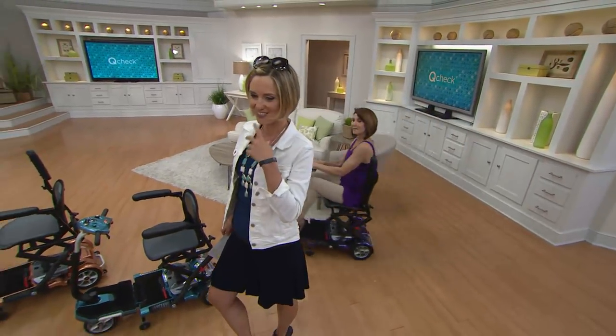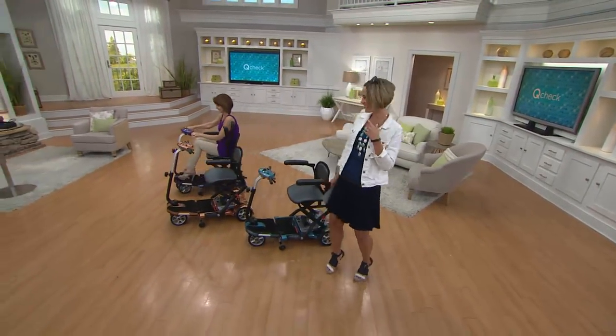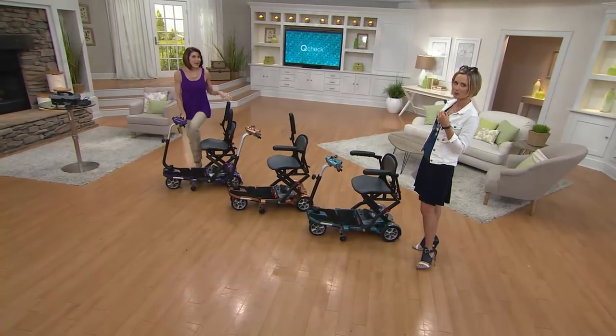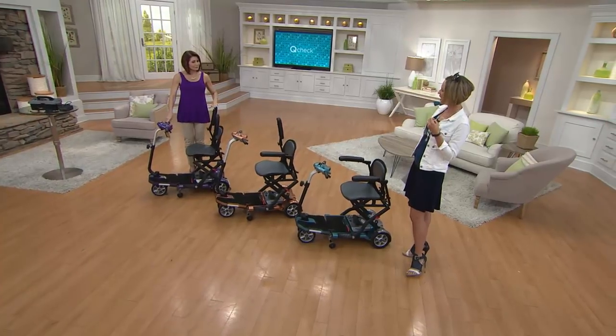With me right now is Denise Repco. She brings us great in-home care items. How are you doing today? Great to see you. I love how you always coordinate the purple to the purple. Or the copper to copper.